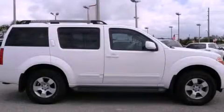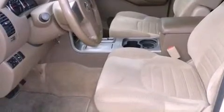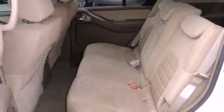This is a 2005 Nissan Pathfinder, a vehicle with safety, comfort, and space. It features a 4.0-liter six-cylinder engine, a five-speed automatic transmission, and four-wheel drive.